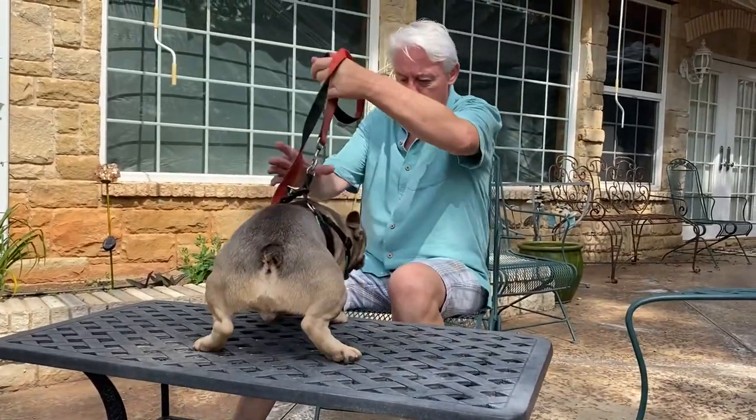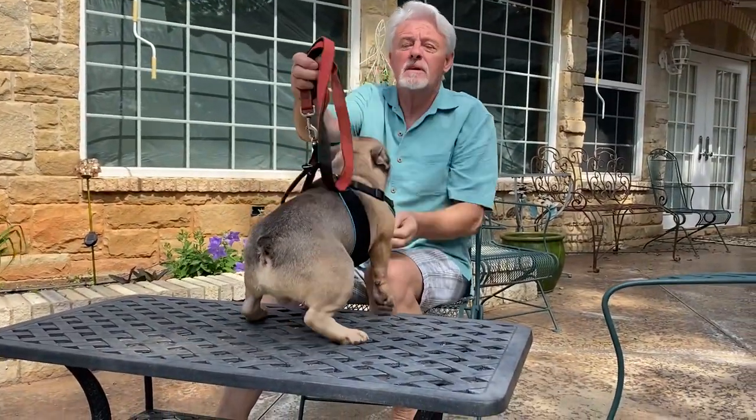He's got a little scratch on his lip today — just a little nick.